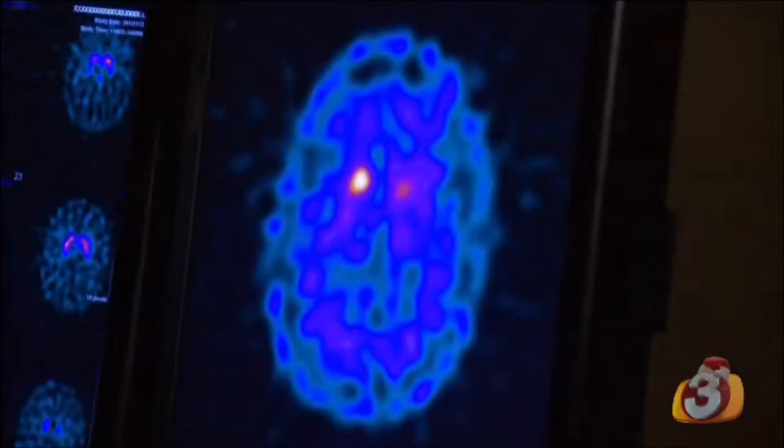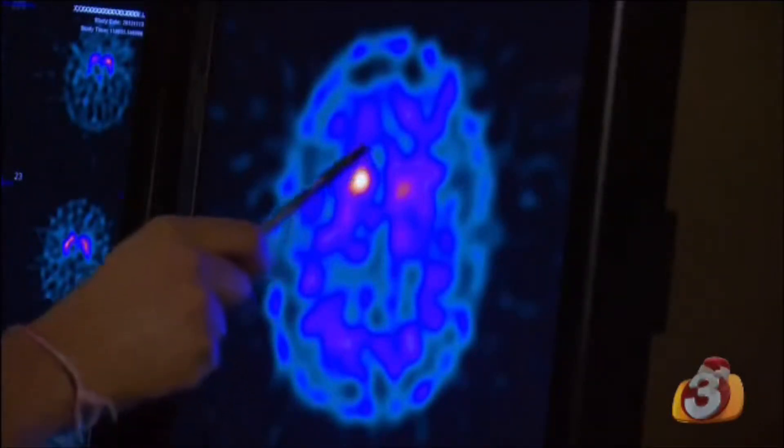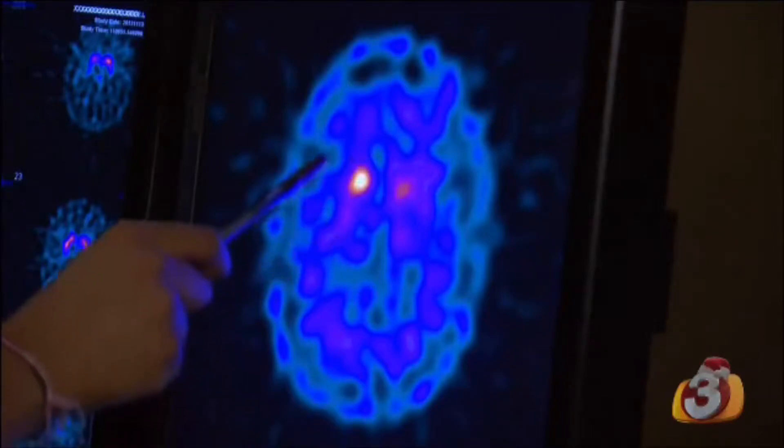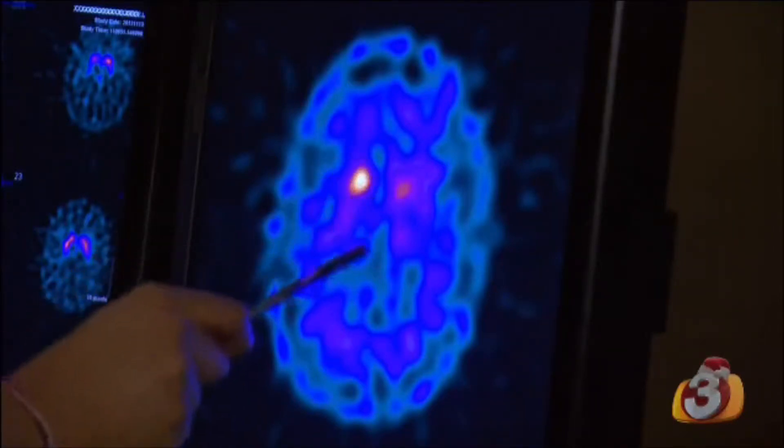This is an example of a very abnormal brain. Whereas in the normal brain you can see very nice comma-shaped activity, here you can see there's just a small circle on this side, and on the other side there's hardly anything. This is a very advanced case of Parkinson's disease.